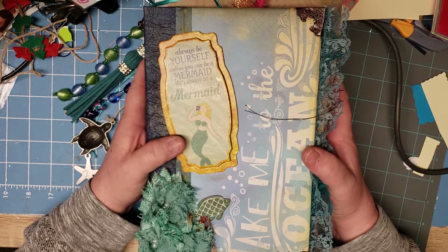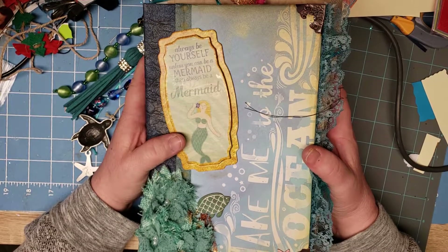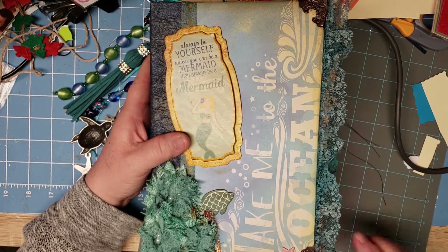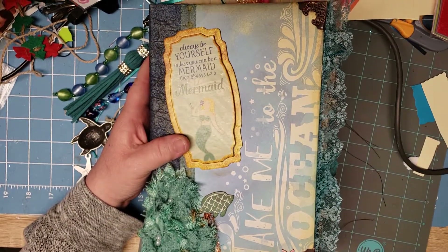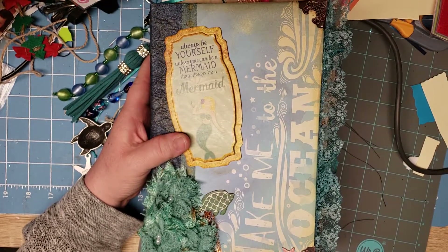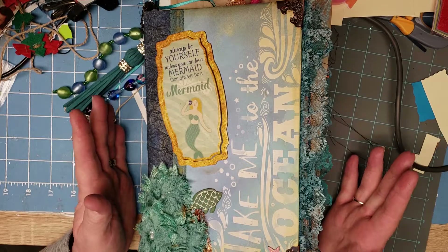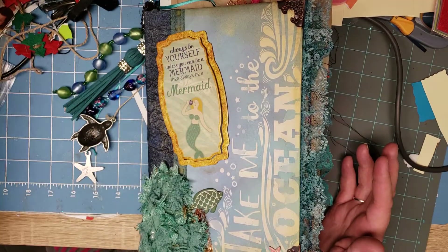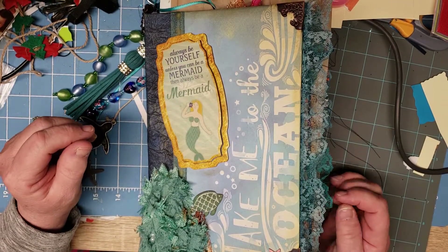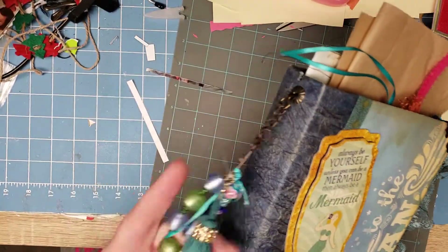My daughter and I took the grandchildren down to the ocean last summer and I've been poking away at this book — I did several pages last night. I had a good weekend with my granddaughters; my one granddaughter turned eight yesterday. Then tonight we went to the RV show — my husband and I love camping and he has a motorcycle.